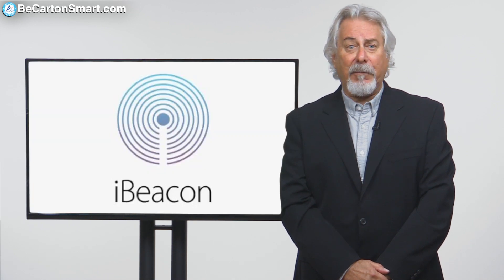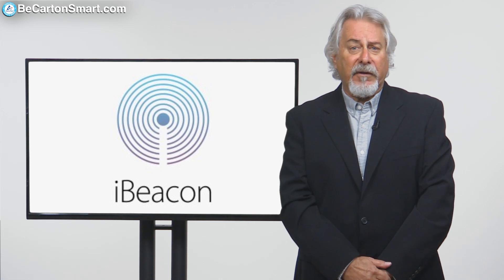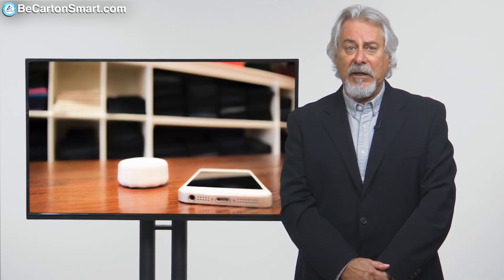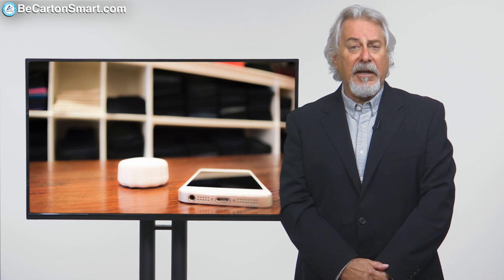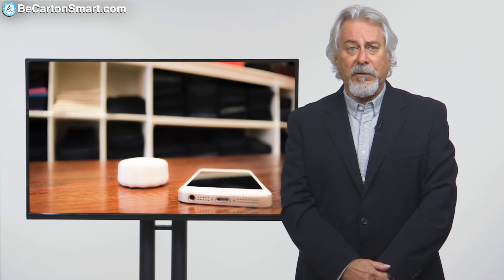One of the latest efforts is Apple's iBeacon. This low-cost piece of hardware, small enough to attach to a wall or a countertop, uses battery-friendly, low-energy Bluetooth connections to transmit messages or prompts directly to a smartphone or tablet, and is poised to transform just how retailers communicate with people indoors.